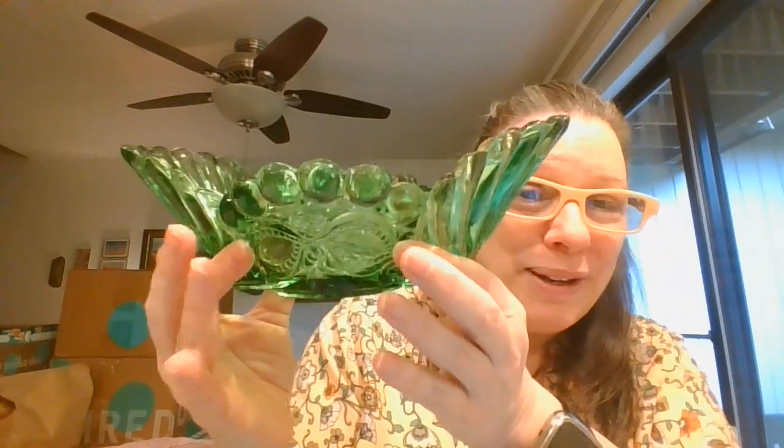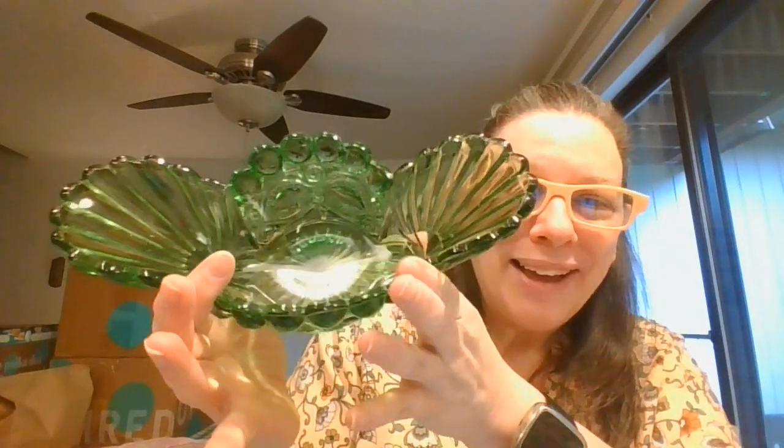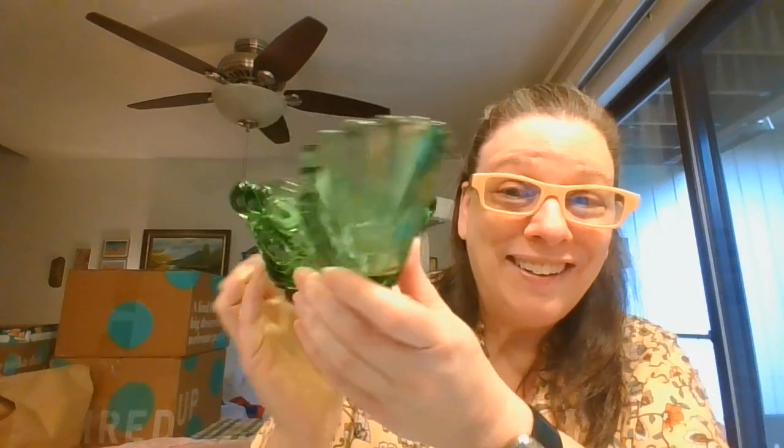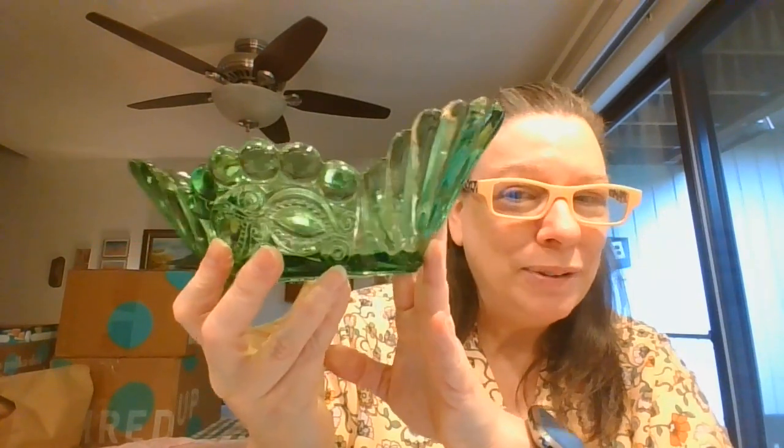These can be repurposed into things other than food servers so that we can retain their beauty and functionality. I just thought the shape on this one was incredible. Now, I have a feeling this is EAPG, but I'm going to double-check and see if I can find that pattern — because that's kind of a wow.